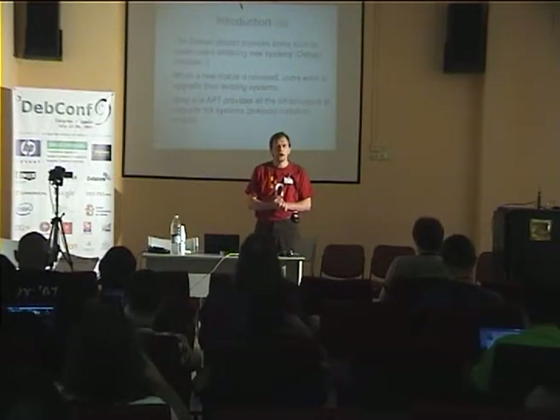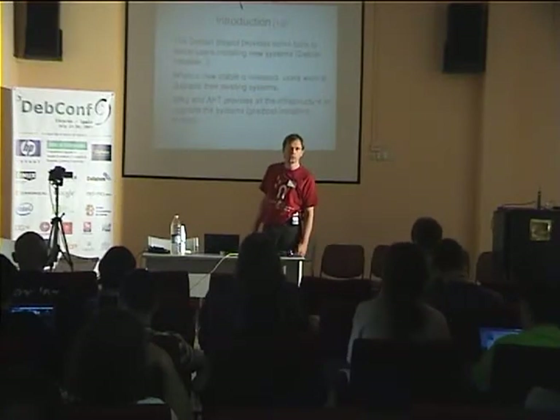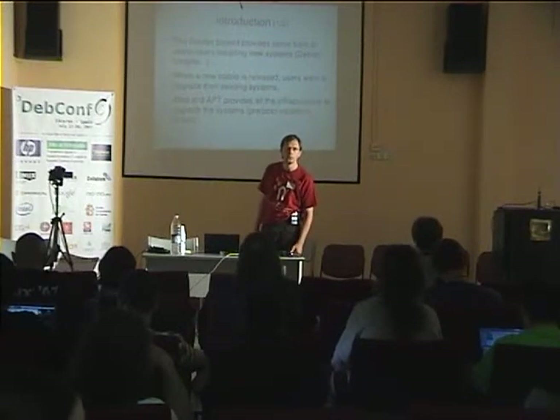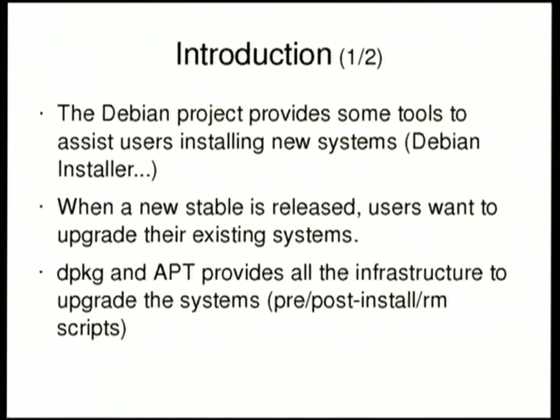From a user point of view, the first thing the user is doing is to install a system. We have good tools for that — Debian Installer, not to name it. We have debootstrap or many solutions which are very effective. Of course, when Debian releases a new stable version, the user wants to get the new version. And Debian has an infrastructure to perform this upgrade, namely dpkg and the apt suite of tools.